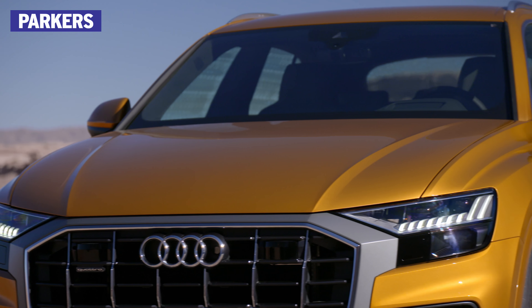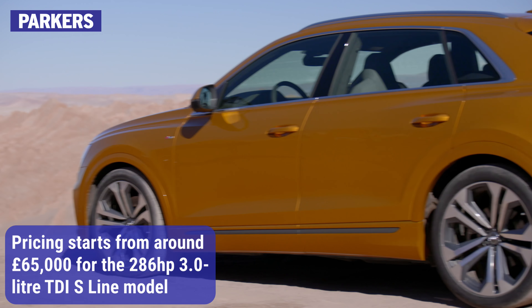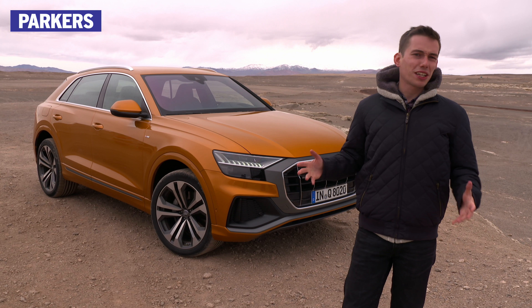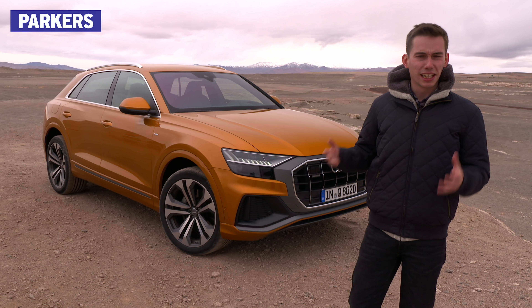From its launch in the summer of 2018, it will become the German brand's flagship SUV, taking the fight to rivals such as the Mercedes-Benz GLE Coupe, Porsche Cayenne and Range Rover Sport. The thing is, this is the first time that Audi has made a Coupe SUV, so it's a bit of a step into the unknown.